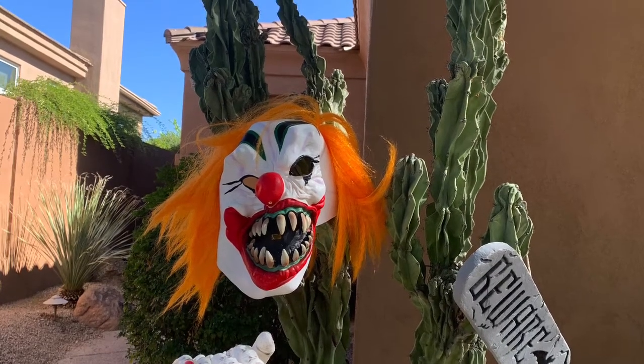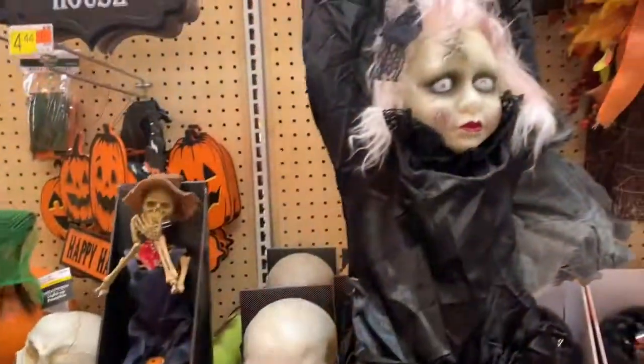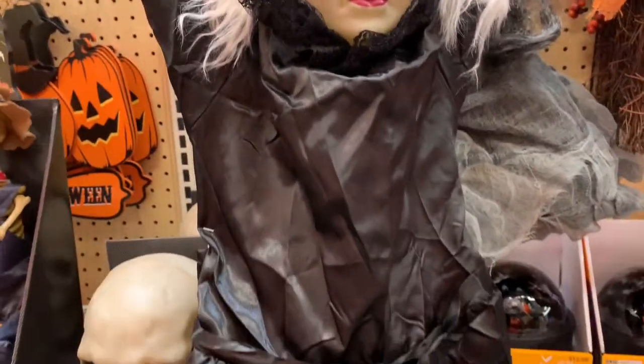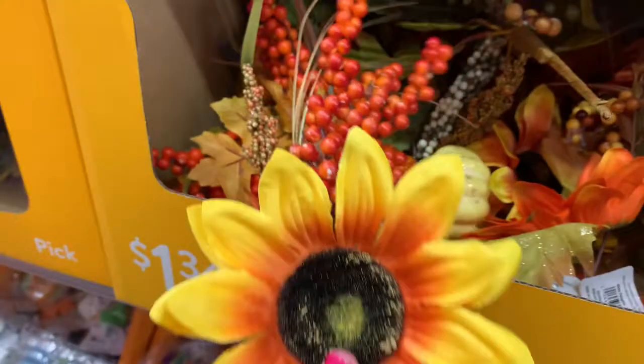It's Halloween and you know what that means — time for the decorations! Are you a spooky decorator or do you like the cute fall look?